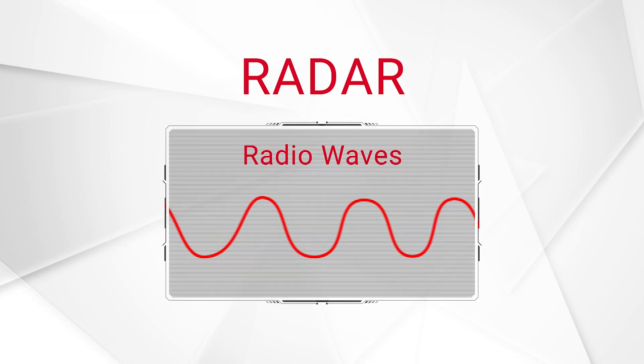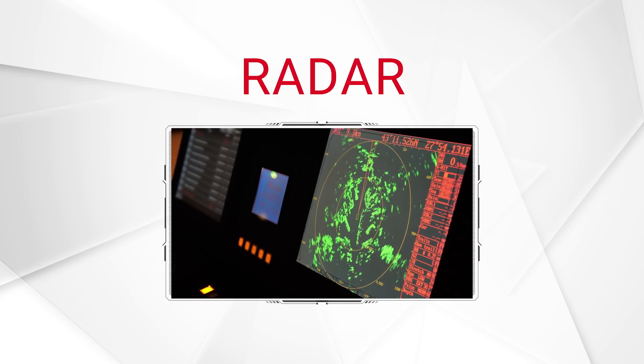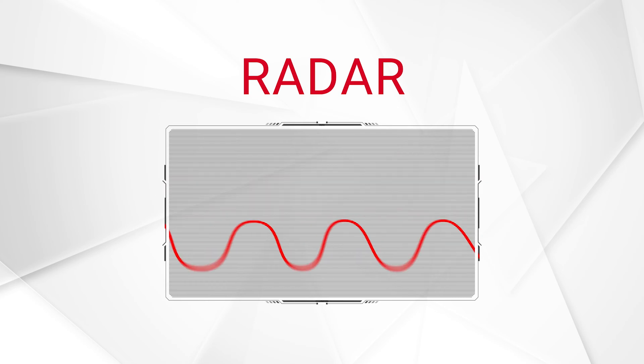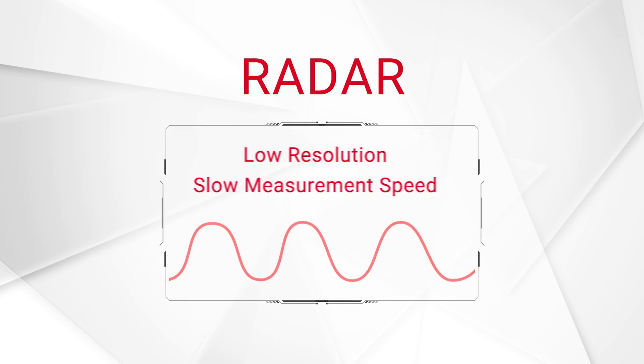Radar systems use radio waves to detect the space around them, which have the advantage of being able to go through walls, but the longer microwave frequencies have lower resolution and slower measurement speeds.